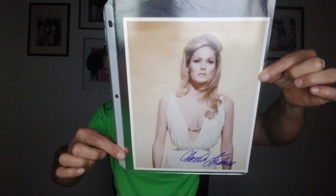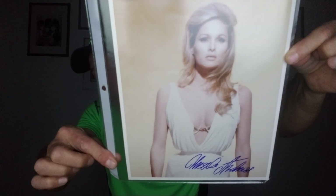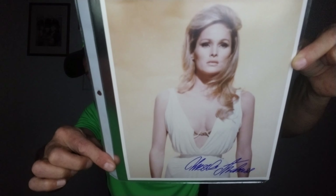It's Bobby G bringing you some late night lime green fluorescence, going through my autograph collection starting with A. Ursula Andress — Honey Ryder from Dr. No — a James Bond girl beauty.